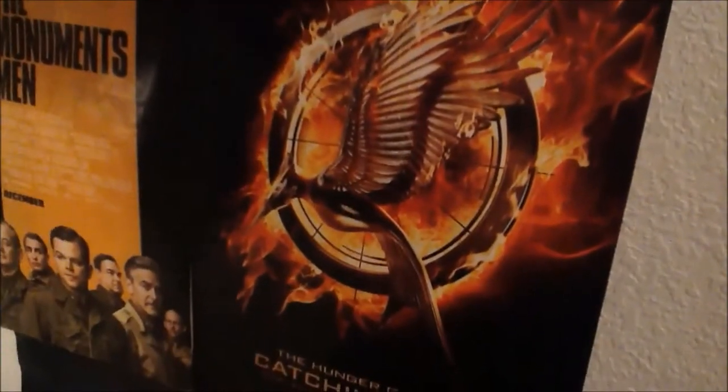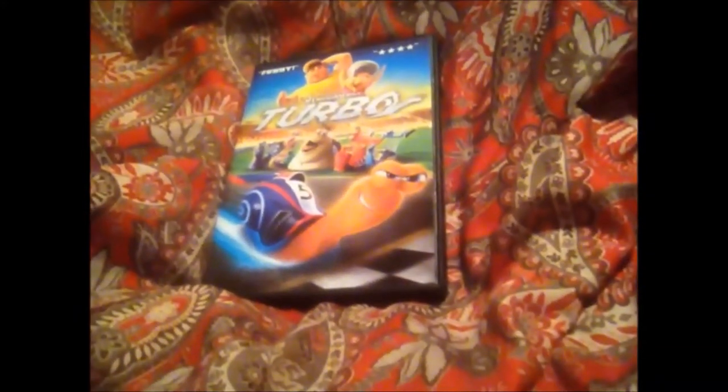Oh my god! Bird on fire! House of balloons! It's a race car snail! No! It's Superman!